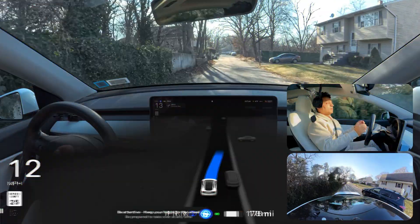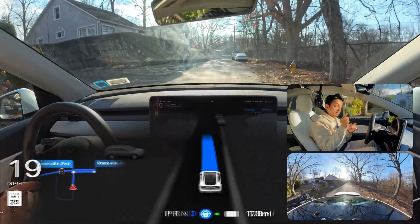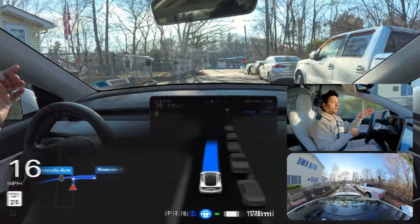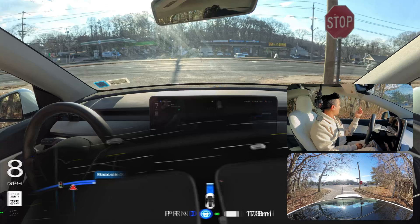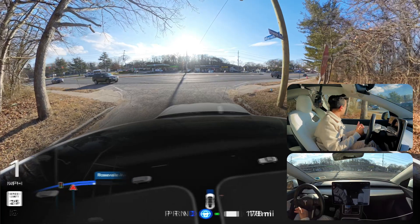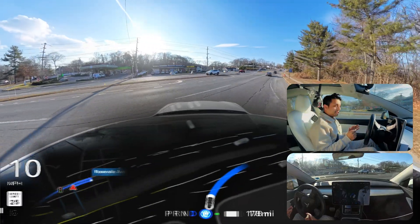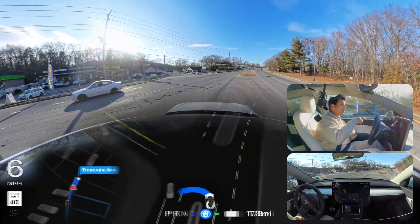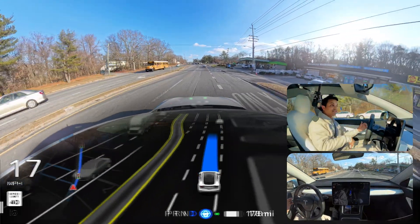Unprotected left turn number one in New York. The sun is directly hitting the cameras — we're gonna see how FSD 12.6.1 handles this sun situation. We stop on the stop sign, look left, go straight, make a right, then make a U-turn. We creep a little to look left — no vehicle. The car proceeds perfectly, then stops for a vehicle. Now making the U-turn — car does it perfectly while there is no oncoming traffic.